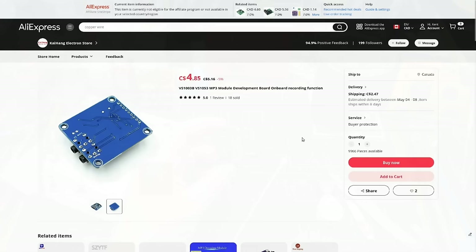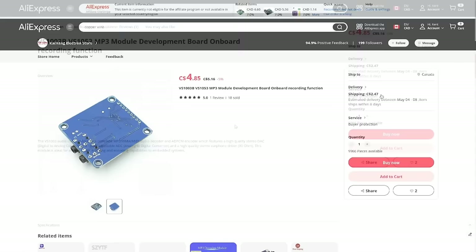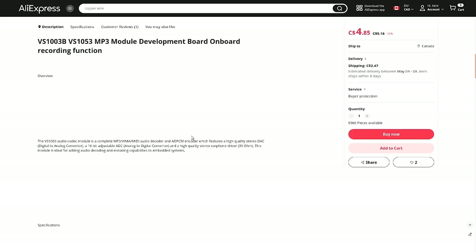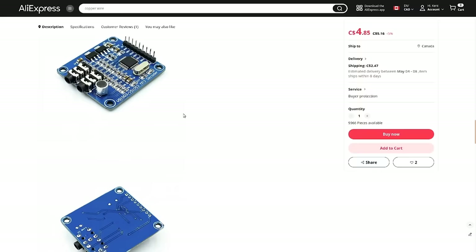From AliExpress for about $4.85 Canadian with about $2.50 shipping. The description says it's an MP3/WMA/MIDI audio decoder and ADPCM encoder. It was the MIDI functions that I picked this thing up for — I can't remember where I saw it originally, but it seemed like an interesting thing to play with. There's not that much more information about it here, but I seem to recall when I ordered it there were some datasheets available, so I'll hunt those down and explore it further at some point in the future.